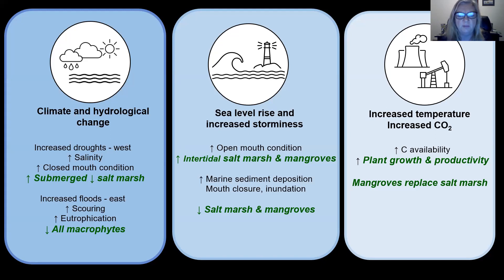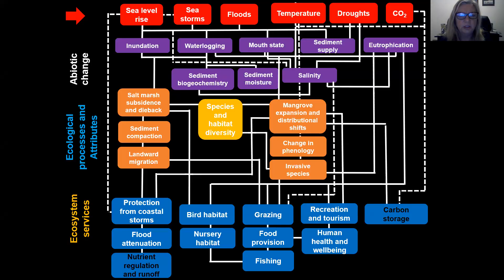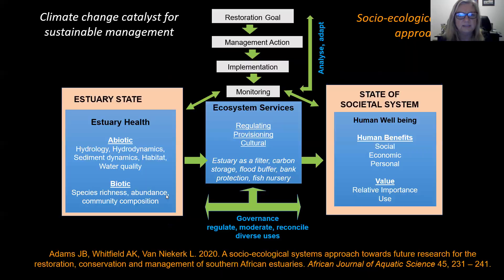So we can see there are a lot of different operating factors. Increased temperature and CO2 will increase plant growth and productivity, and already we're seeing some indication along our coast of mangroves replacing salt marsh. We're trying to understand these abiotic changes, how they affect the ecological processes and attributes, and then linking it to ecosystem services.